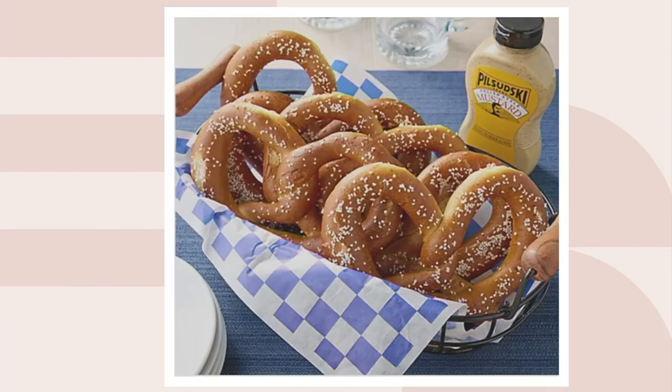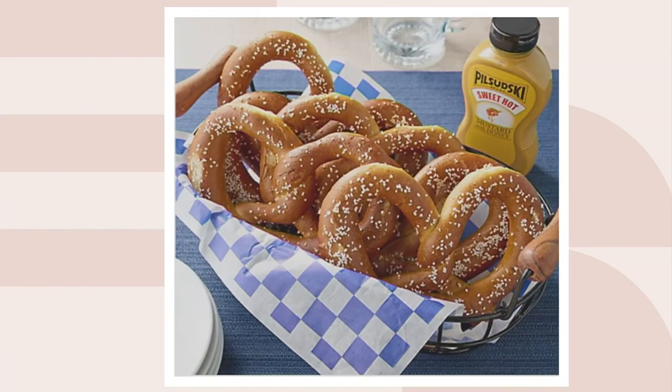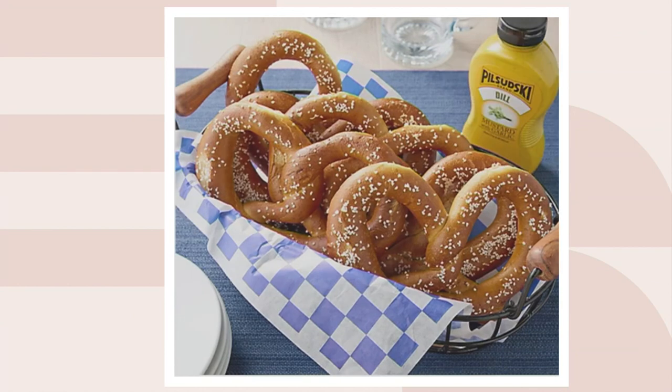We have three choices. You get original — we have 1,600 remaining. We have sweet hot, with 200 remaining, and that's sweet hot mustard. Or dill, and we have 800 in dill.